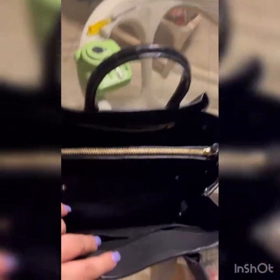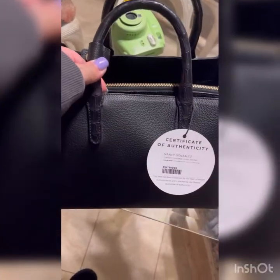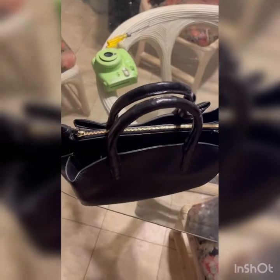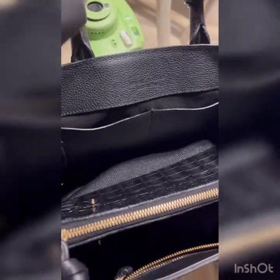It honestly doesn't bother me. I decided to keep this bag — it is bigger than the blue one I recorded before and I am so happy. I just love that it's authentic crocodile. I'll show you guys this when I do a 'what's in my bag' with this one. Look at this leather — you can just tell it's high quality.